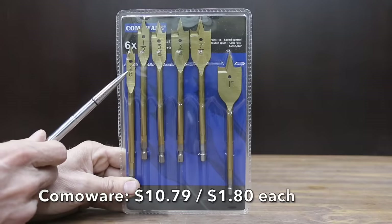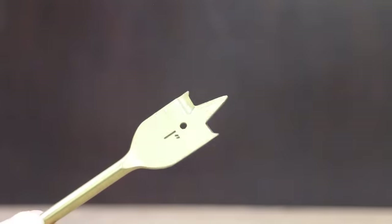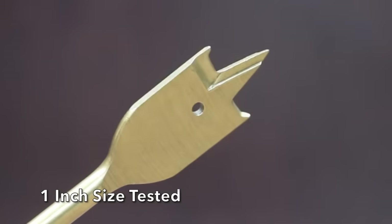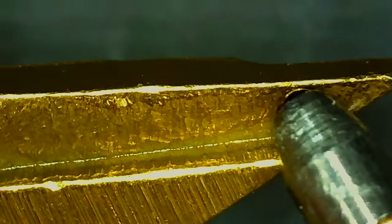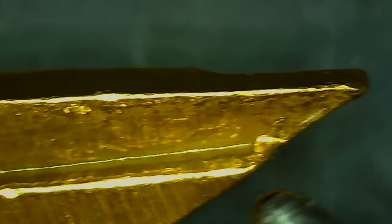At a price of $10.79 for 6 bits, or $1.80 each, is the Comaware brand. Carbon steel construction with titanium coating for durability. The flat paddle design features a sharp cutting edge for smooth, clean holes, and allows for drilling in most types of wood, including soft metals such as aluminum. The Comaware brand is made in China.